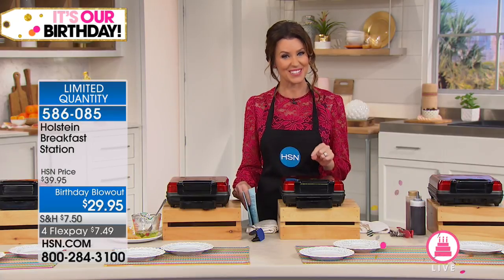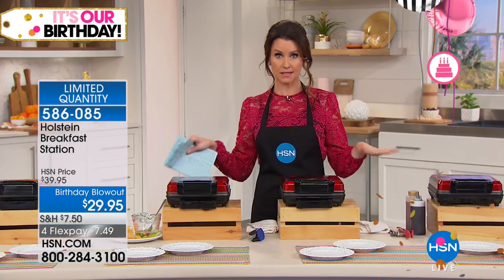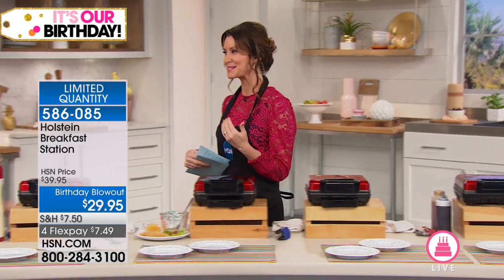Today it's only $29.95 — that's our birthday blowout price — and you can get it home for only $7.49. I'm not allowed to touch what's in here because I'm not actually the chef. Carrie Mileto is going to be the chef, but I can smell it, and it smells incredible.